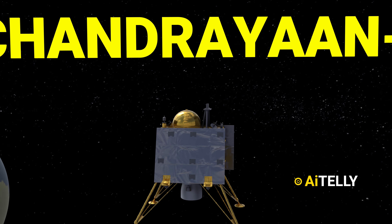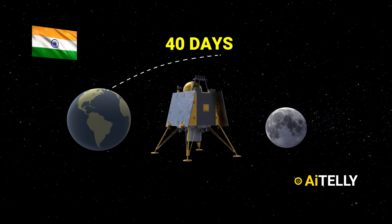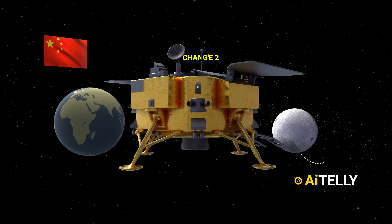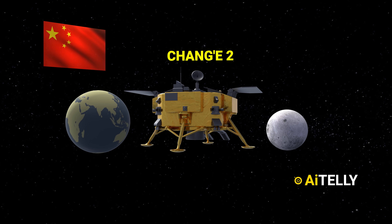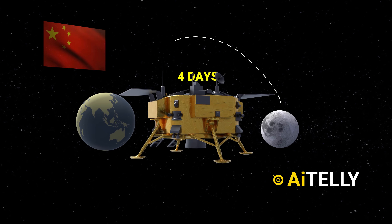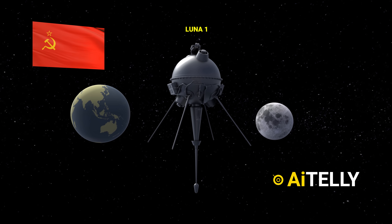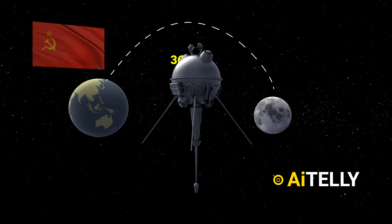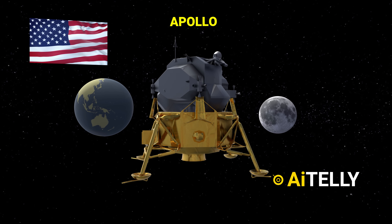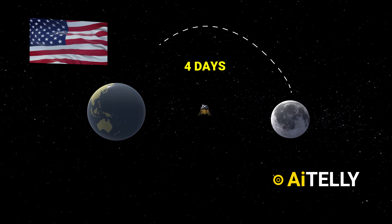This presents the billion-dollar question: why did Chandrayaan-3 require 40 days to reach the southern pole of the Moon? In contrast, China's Chang'e-2, launched in 2010, only took four days to cover the distance between Earth and the Moon. The Soviet Union's Luna-1, the pioneering unmanned mission that came close to the Moon, accomplished the journey in a mere 36 hours. Even Apollo 11's command module Columbia, which carried three astronauts, reached the Moon in just slightly over four days.